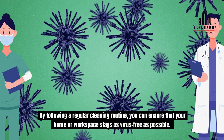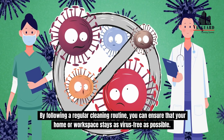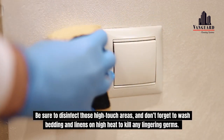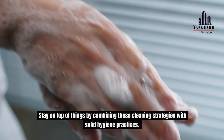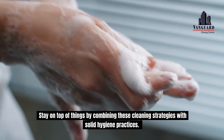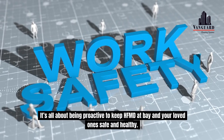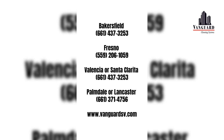By following a regular cleaning routine, you can ensure that your home or workspace stays as virus-free as possible. Be sure to disinfect those high-touch areas and don't forget to wash bedding and linens on high heat to kill any lingering germs. Stay on top of things by combining these cleaning strategies with solid hygiene practices. It's all about being proactive to keep HFMD at bay and your loved ones safe and healthy. For more information or to schedule a free on-site assessment, contact Vanguard Cleaning Systems of the Southern Valley.